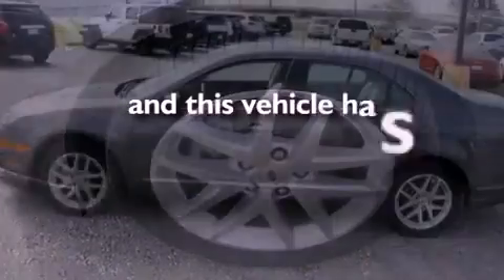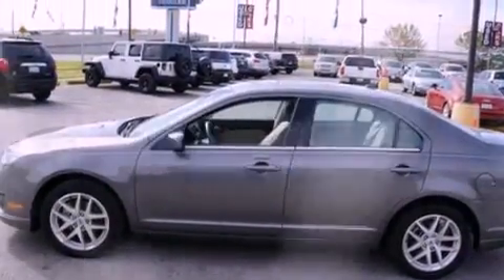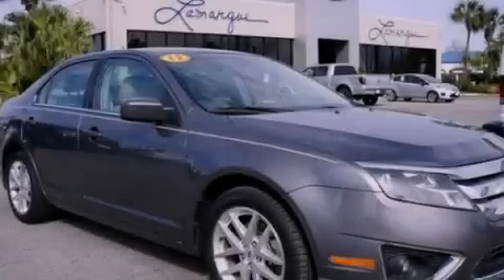This vehicle has less than 31,000 miles. This vehicle won't last long at this price. Call and arrange a test drive now.